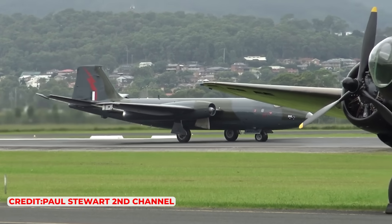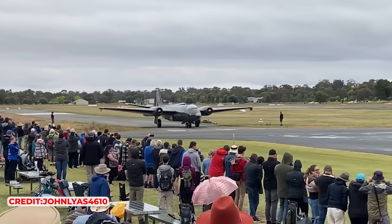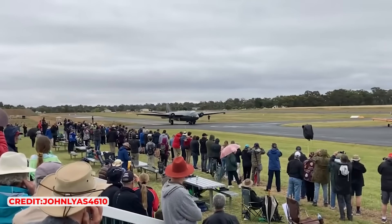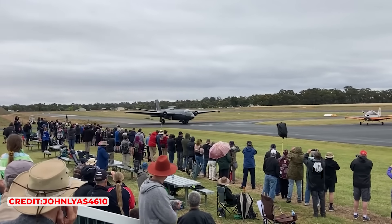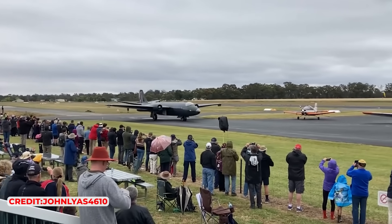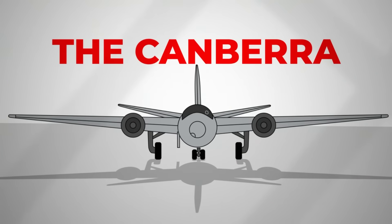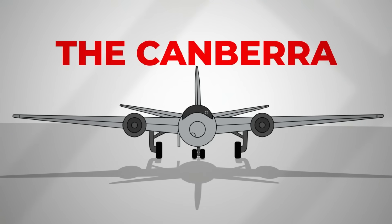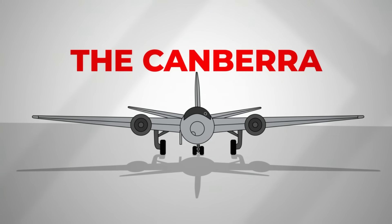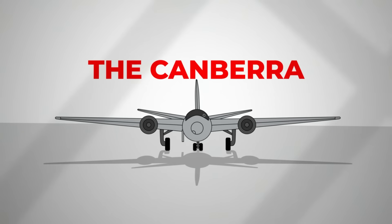Despite experiencing a flame-out during taxiing, the aircraft delivered a remarkable performance, showcasing its speed and agility at the airshow. The display was well received by representatives from various air forces, though the airshow committee found the demonstration too vigorous and asked the pilot to moderate his flying. The new bomber was named Canberra as part of a marketing strategy to appeal to the Australian market, with English Electric's leadership selecting the name to emphasise the importance of the Commonwealth and its furthest capital.